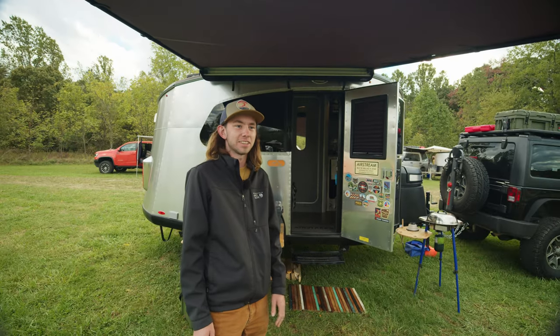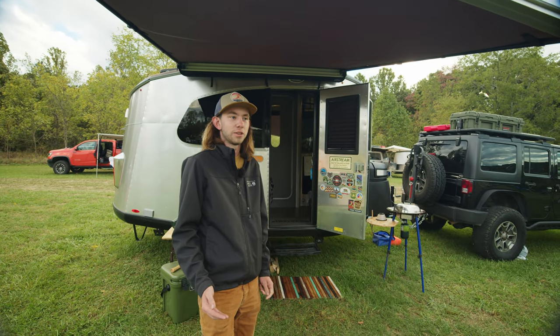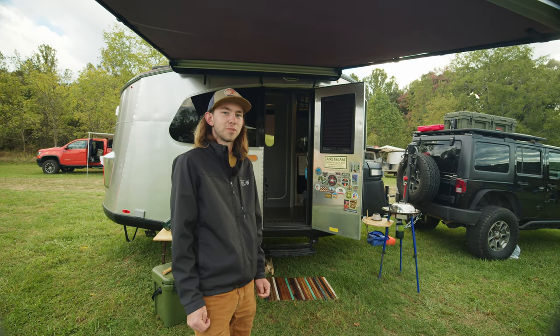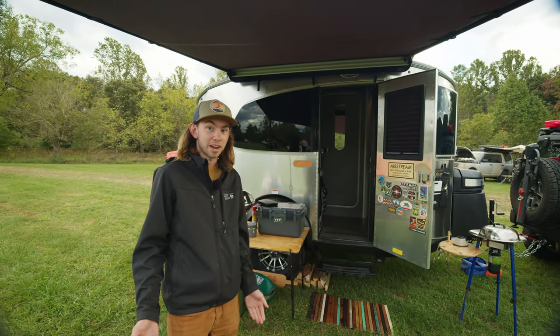I've got Airstreams from a 1960 all the way through '75. I had the opportunity to go across the country and attend a vintage trailer Airstream class. I was thinking about what I want to pull, and I realized I'm not sure I want to take something out of my wheelhouse — I'm not the best with axles and tires yet.